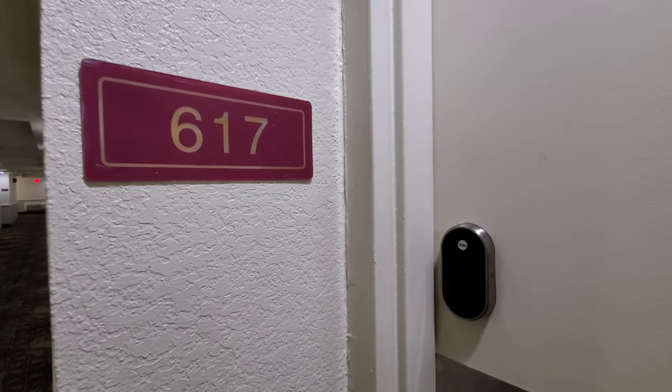This is going to be a room tour of room 617 at the Landmark Resort in Myrtle Beach, South Carolina.